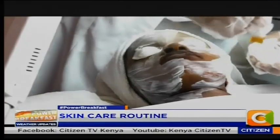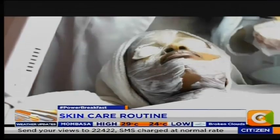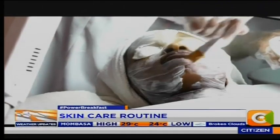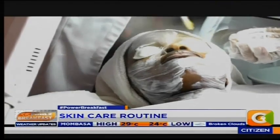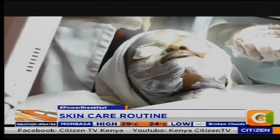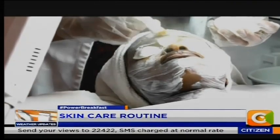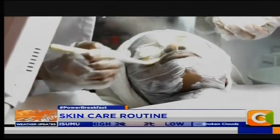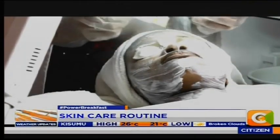How often should one exfoliate or do treatments such as what we're seeing on the screen right now? After every two to three weeks we get a newer skin, so the skin on top is dead skin. You're supposed to do this treatment after every four weeks. Unless you are doing a treatment for acne or pigmentation treatment — that's when you do it after two weeks.